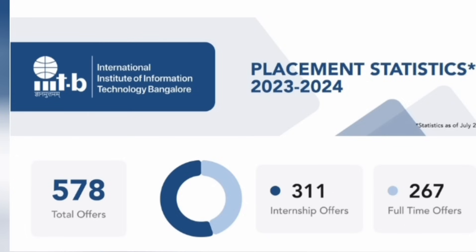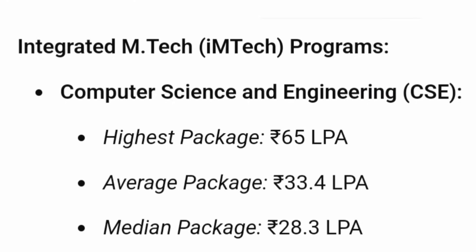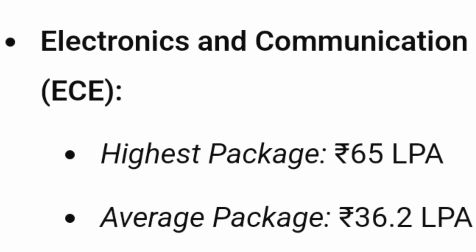Starting with Integrated M.Tech (the five-year program), since B.Tech is a newer course, the integrated program has been the primary offering. For Integrated M.Tech CSE, the highest package was ₹65 lakhs and the average package was ₹33 lakhs. Even the median salary — the student in the middle of the distribution — was ₹28 lakhs, which is much higher than most IITs. For Integrated M.Tech ECE, the highest package was also ₹65 lakhs and the average was ₹36.2 lakhs.